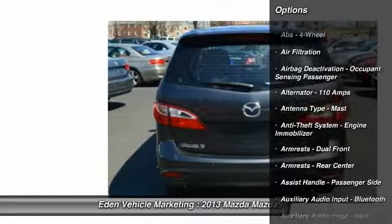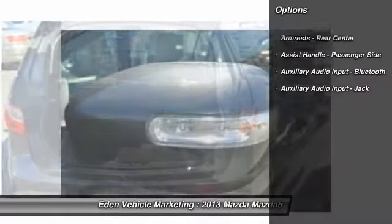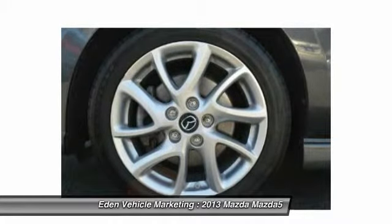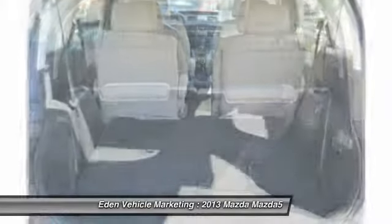Here are some of this vehicle's great options: cruise control, AM-FM stereo radio, clock, power brakes, power windows, child safety locks, fog lights, panic alarm, tachometer, and cargo area light.